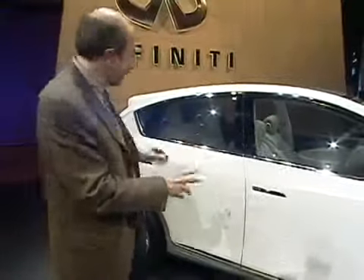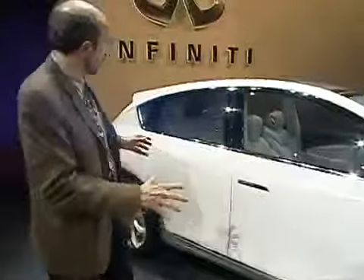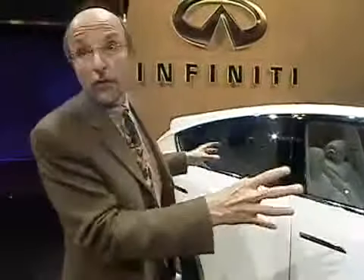Now, this is a concept and it's dressed up a little bit. The wheels and tires are a little bit big, the interior is dressed up, and these door handles aren't going to make it into production. But the basic look of this car is very close to this, and when it goes into production later on this year, it's going to be called the EX-35.